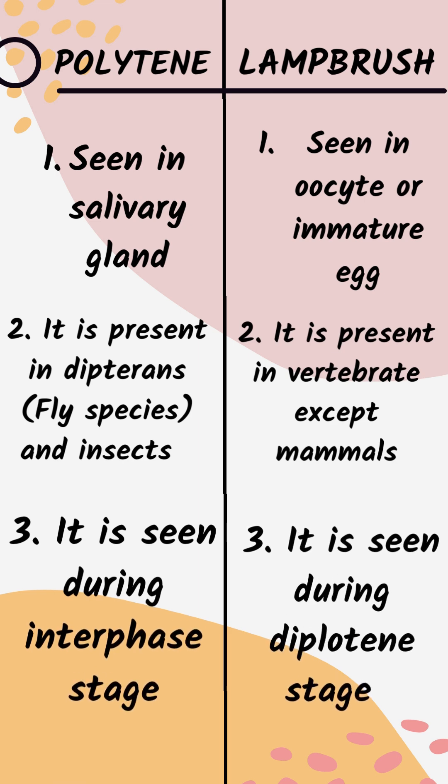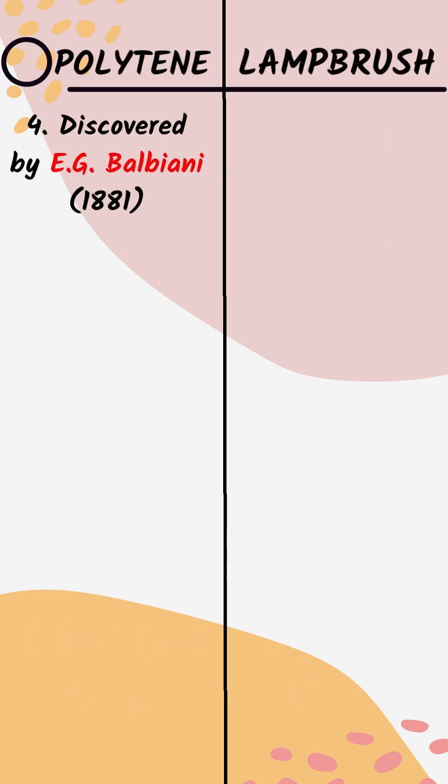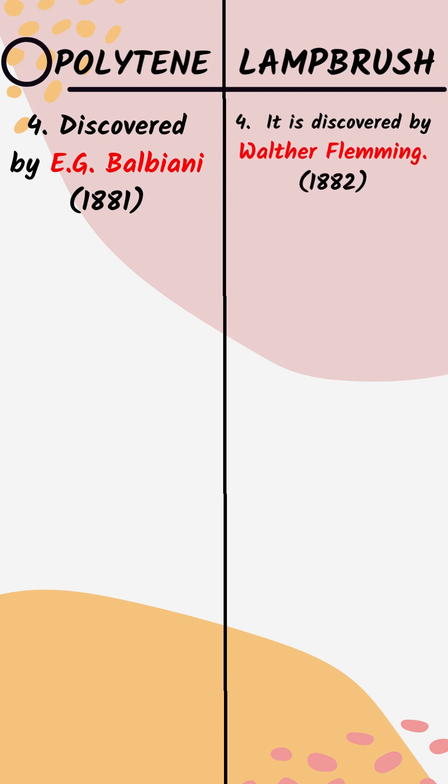Lampbrush Chromosomes are normally seen during the diplotene stage. Polytene Chromosomes were discovered by E.G. Balbiani in 1881, and Lampbrush Chromosomes were discovered by Walther Fleming in 1882.